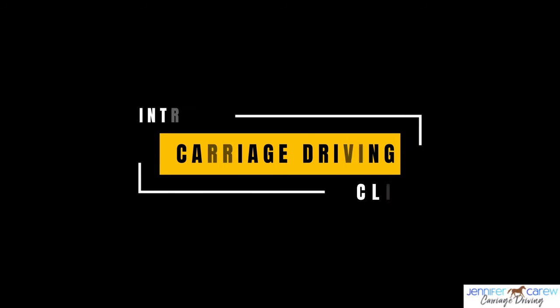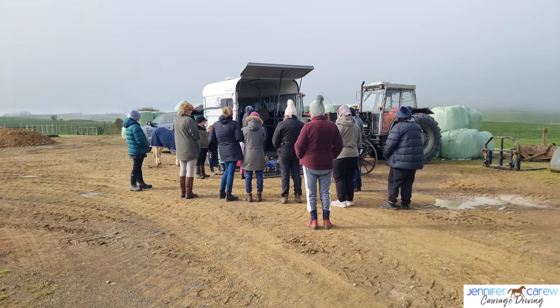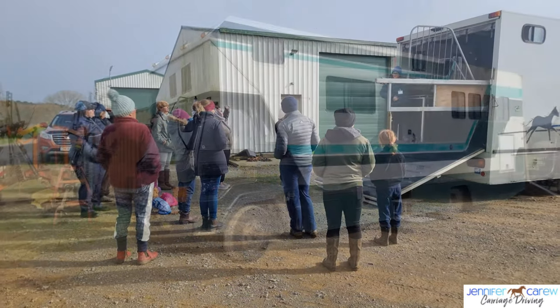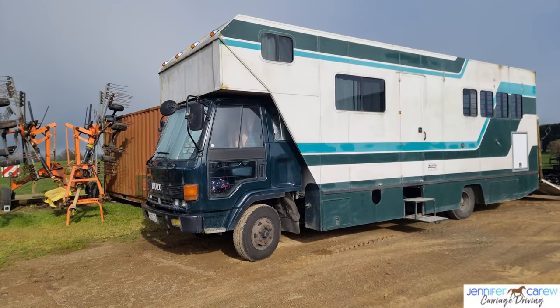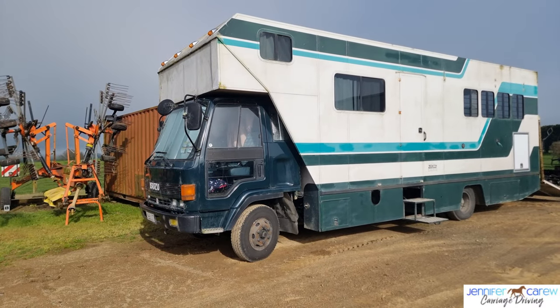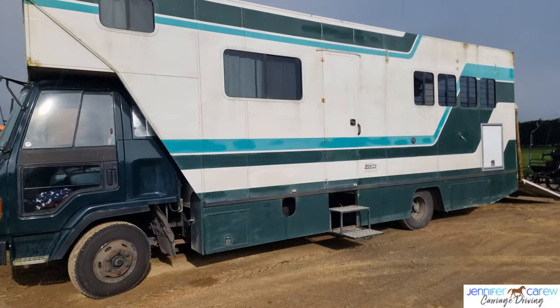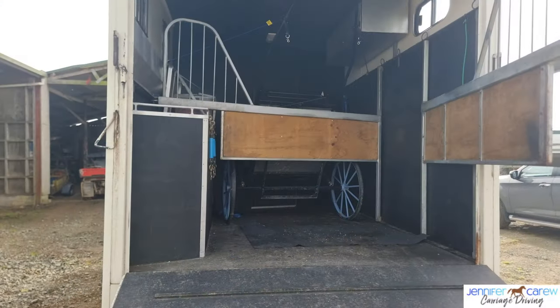Welcome along. We held an introduction to Carriage Driving Clinic here in the Waikato recently and as you can see it was pretty well attended. We talked about how you can get to and from events, looked at different truck setups, different float setups, and gave some assurance that you don't need to go out and buy a brand new truck.